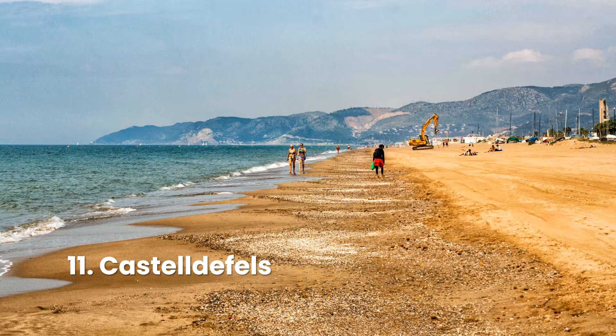Five kilometers of sand run along the shore of Castelldefels, a remarkable beach near Barcelona. It's located a 20-minute train ride south of the city. When you arrive, you'll be greeted by a winding crescent of golden sand peppered with beach umbrellas and a rainbow of kite surfers riding the bright cerulean waves.